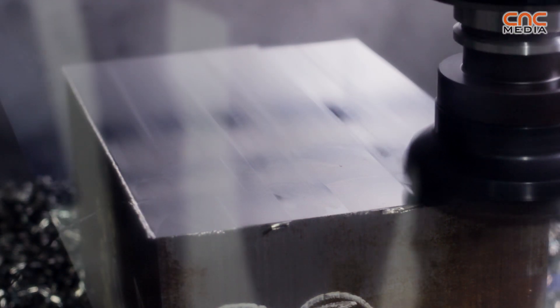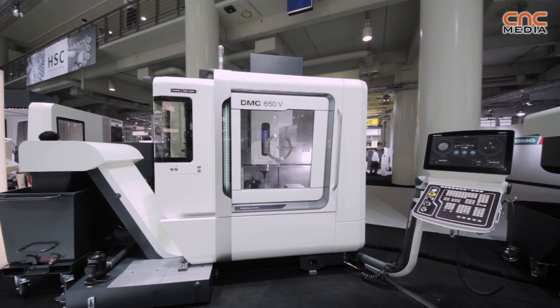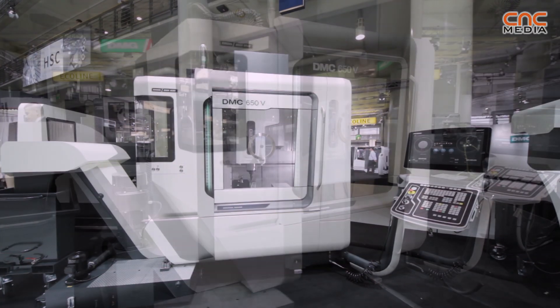You can use this machine in general engineering — it's a high-performance machine. It's quite a new design. You can have this machine in a white design and also in a black design.